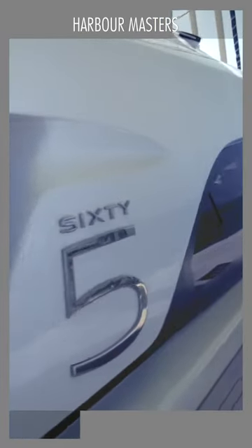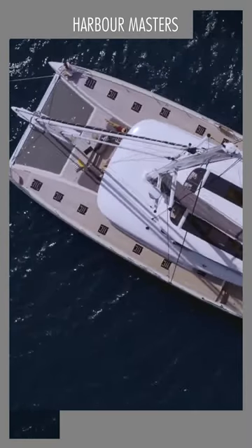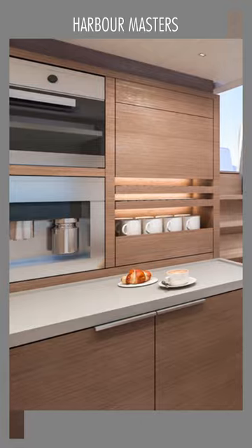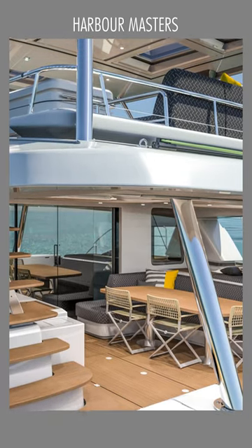The 65 has about 1,500 square feet of outdoor space, a sideboard, and a bridge. The cockpit is huge, the saloon is incredibly spacious, the kitchen is fit for a gourmet chef, and the flying walkway is large enough for a cocktail party or a dinner party.